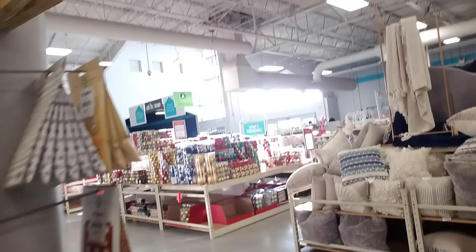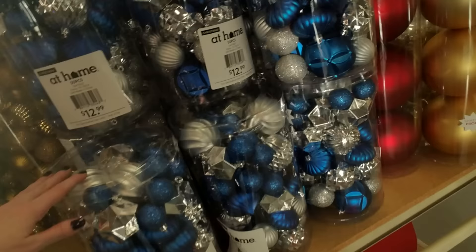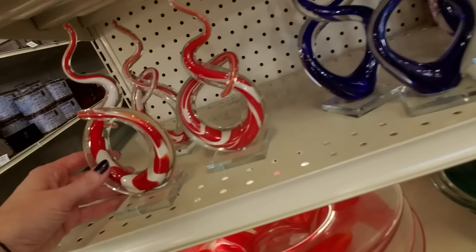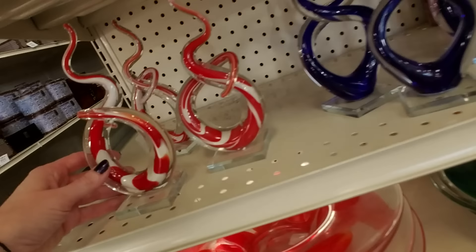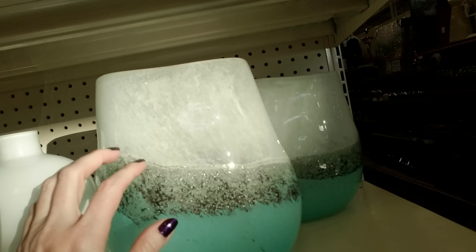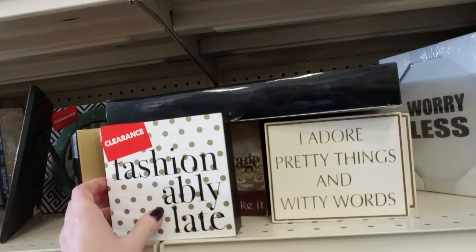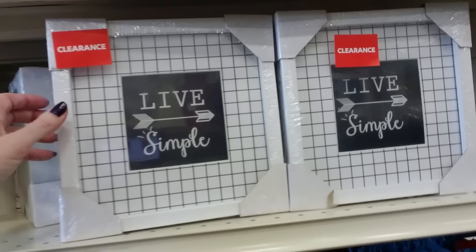They still have Christmas stuff — all the Christmas stuff is 75% off. I don't need any more, I'm not buying any more, I've bought enough Christmas stuff. Look at these little glass things, those are adorable. That's pretty — the sun is shining on it through the window. This is my happy place. Oh, cute sign: 'Your crazy is showing, you might want to tuck that back in.'